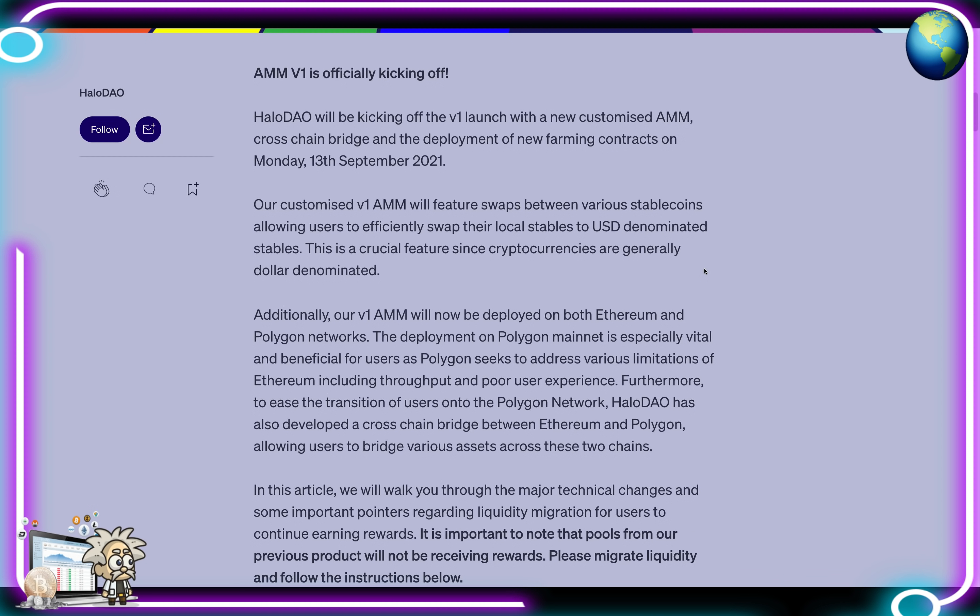Halo DAO will kick off the Version One launch with a new customized AMM, cross-chain bridge, and deployment of new farming contracts on Monday September 13th, 2021. Their customized V1 AMM will feature swaps between various stable coins, allowing users to efficiently swap their local stables to USD-denominated stables — a crucial feature since cryptocurrencies are generally dollar-denominated.